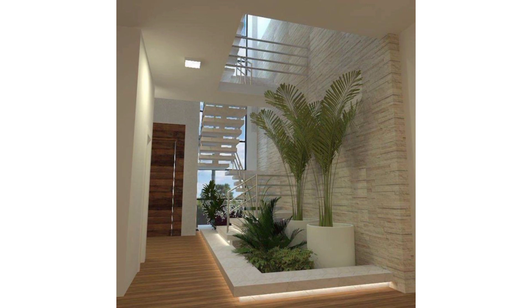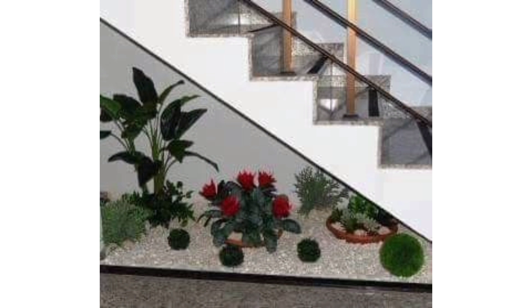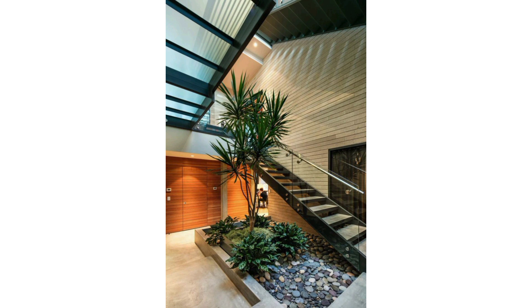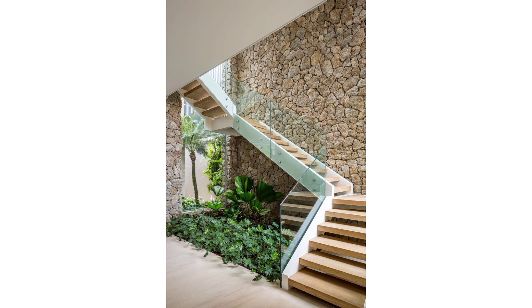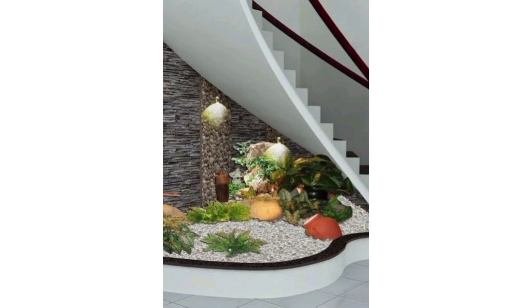Install floating shelves beneath the stairs and place potted plants on them — this adds a touch of greenery without obstructing the walking space. Create a vertical garden on the wall beneath the stairs using wall-mounted planters or pockets, which can be filled with a variety of plants, herbs, or succulents. You can also design custom built-in planter boxes beneath the stairs, recessed into the wall or as a standalone structure, filled with your favorite plants and flowers.